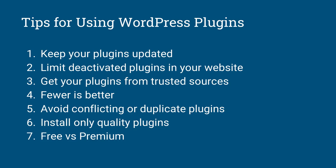Number two: limit deactivated plugins on your website. If you have a plugin that you're no longer using and you've deactivated it, it's better to delete it altogether — just remove it completely.